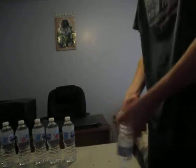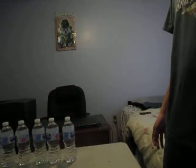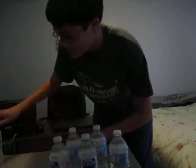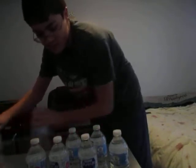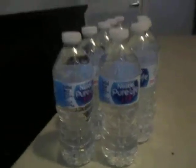Alright guys, this is all 10 water bottles. This is going to wrap up the video. I did flip all 10 water bottles. These are all 10 of my water bottles and I just flipped them. I know some of them I flipped upside down, which is kind of cool.